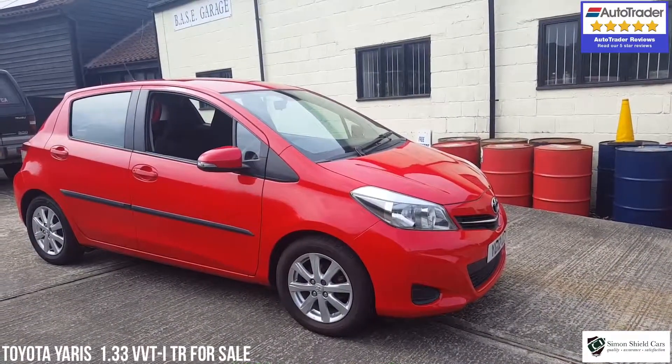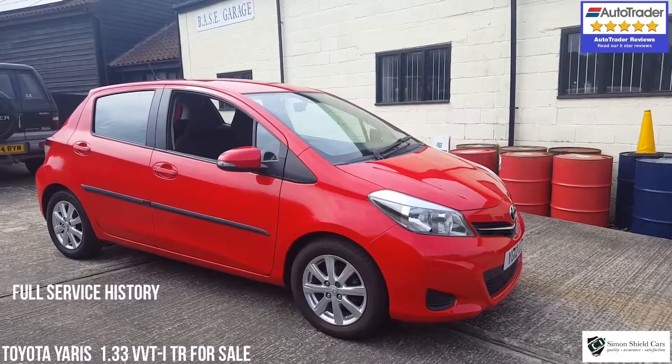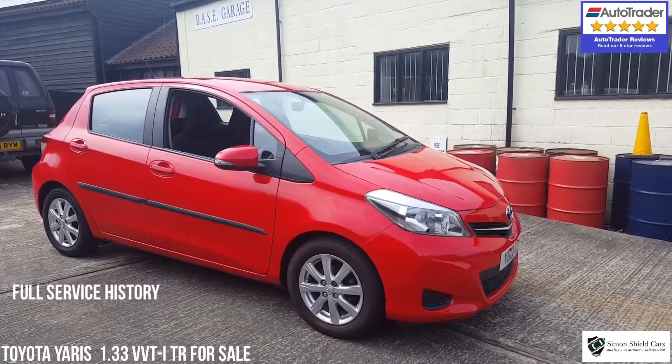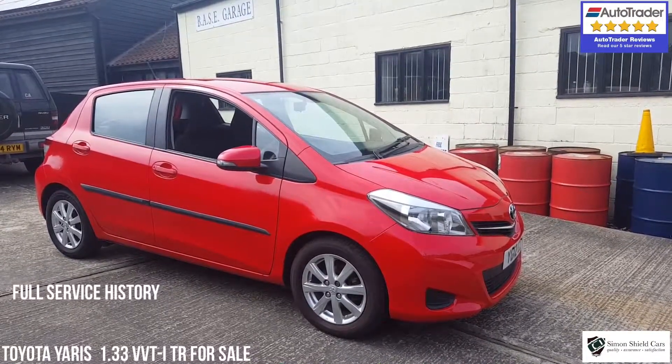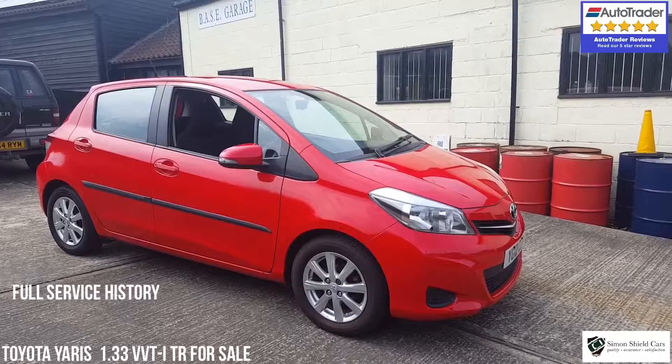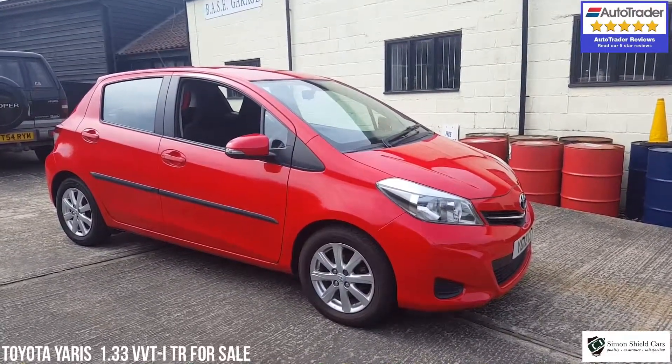So there we have it — 2012 Toyota Yaris 1.3 VVTi TR, 69,700 miles. We've got five services recorded, two keys, all the original handbooks for the car, and that legendary Toyota reliability. Really nice little car.